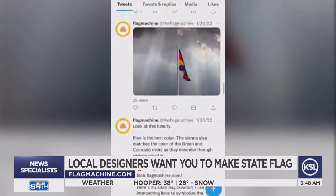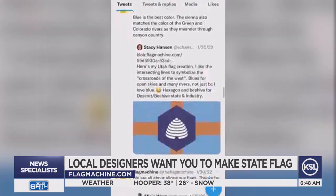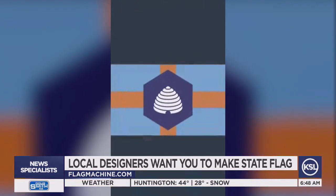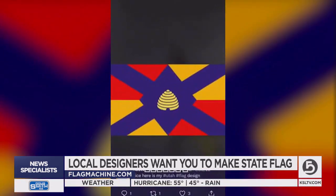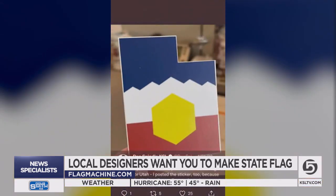Check out the Twitter handle at the flag machine, where people are already getting in on the fun. One of the big reasons for the redesign is so that people want to say loud and clear, 'We are from Utah.' I don't look around and see the Utah flag being worn on people's t-shirts, on stickers, on their cars, any of that stuff. We love our state and we want it to be represented well.